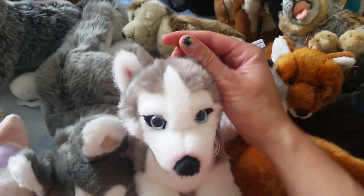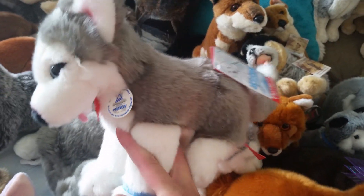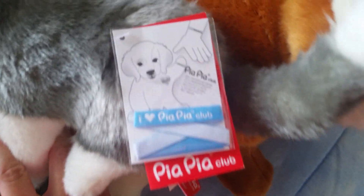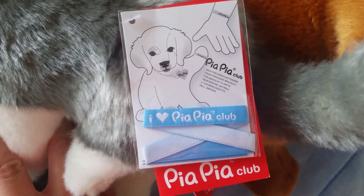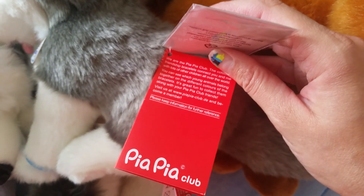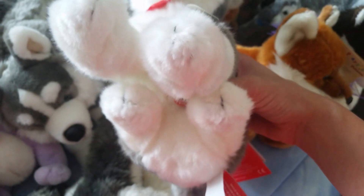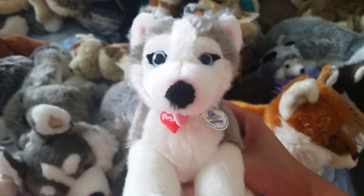This is the Pia Pia Club husky - this is the bigger one. There's also a smaller one that I got from my friend Husky Plush. You can only get this from Europe and it comes with a little bracelet. I'm sure there are other animals but I like this husky - so cute.